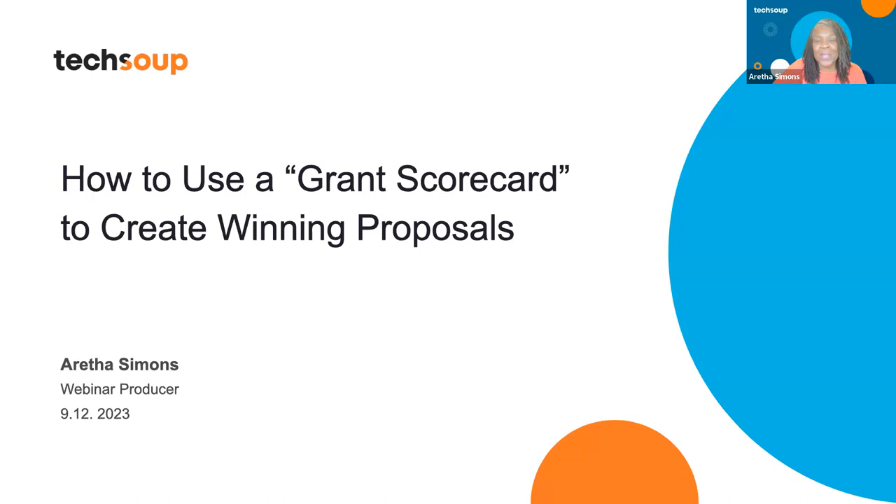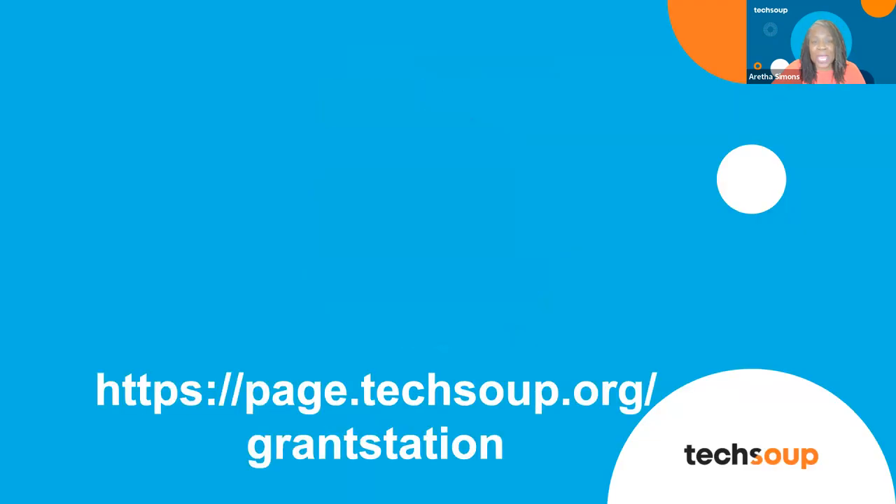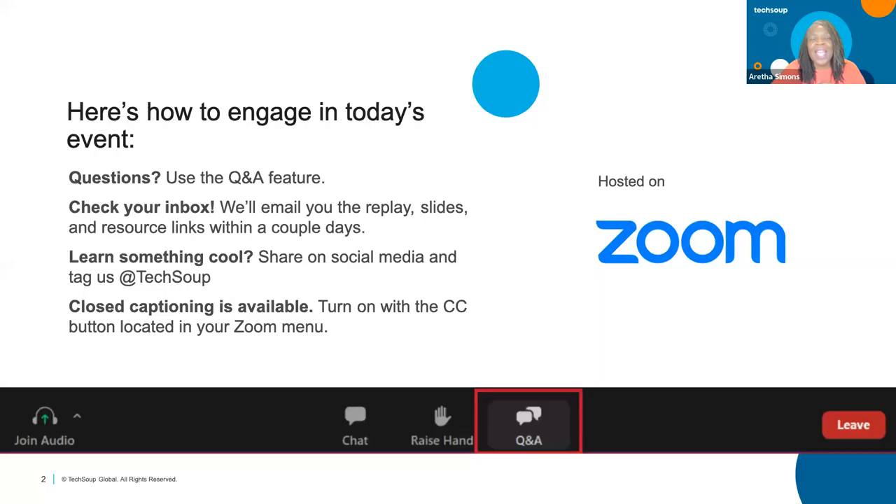My name is Aretha Simons, I'm the webinar producer here. Just a few housekeeping notes: this is being recorded, so you will get the recording and video replay in about 48 hours, along with the slides. If you need closed captions, go ahead and tap the CC button at the bottom of your Zoom screen.